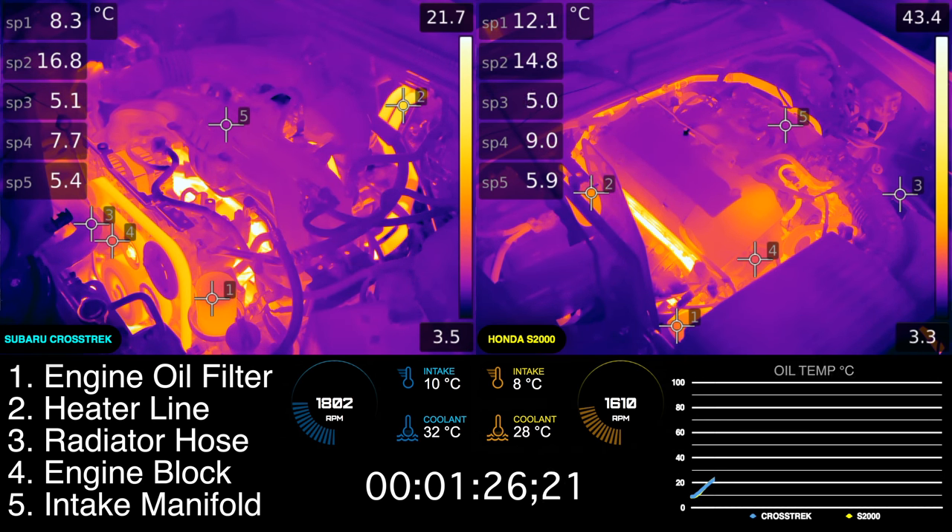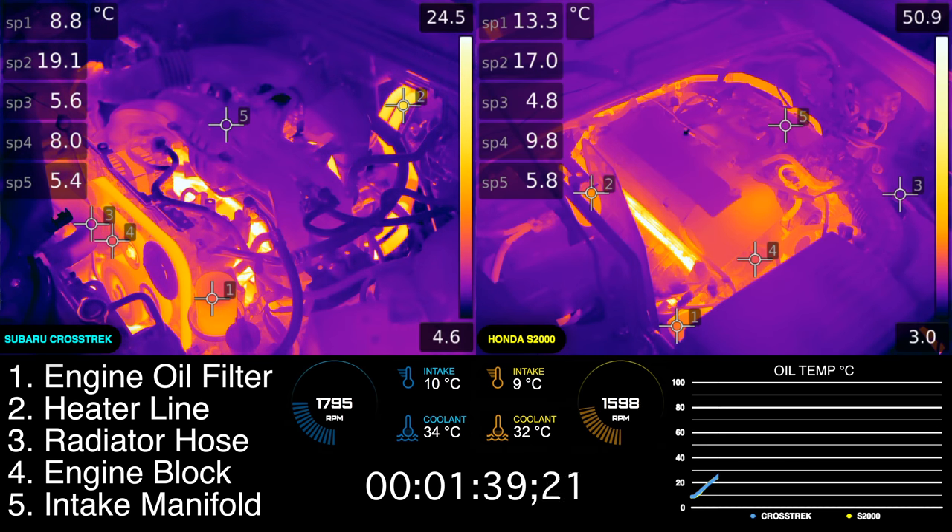I've added a plot in the bottom right corner showing oil temperature with respect to time. It'll be interesting to see how the temperature for each vehicle differs, even though the engines have the same number of cylinders and the same displacement. This temperature comes from a thermal probe inserted down each of the vehicle's dipstick tubes.